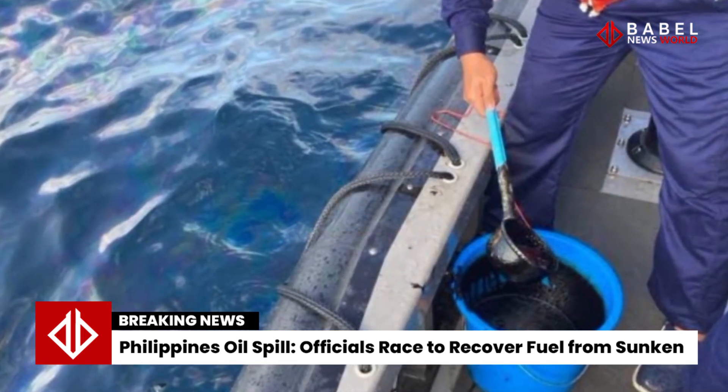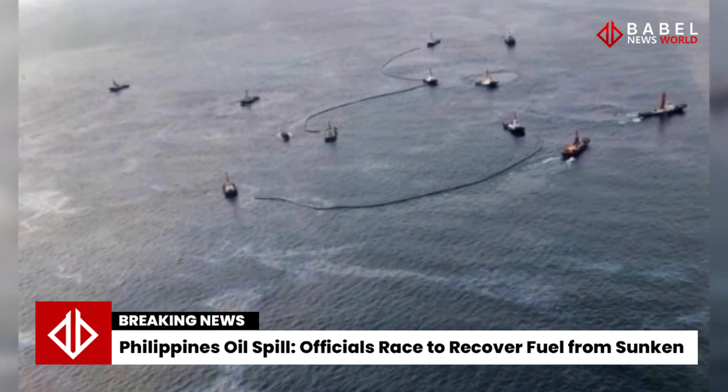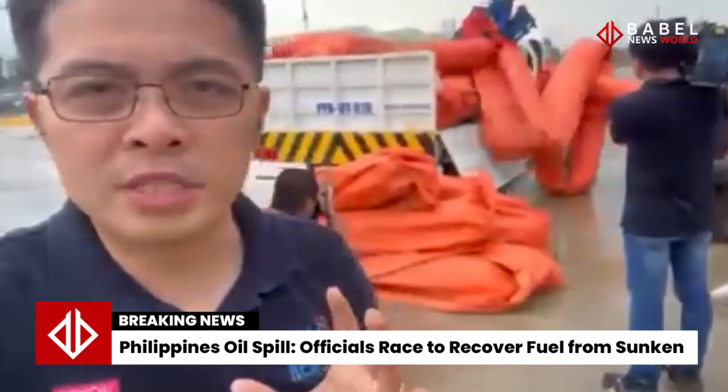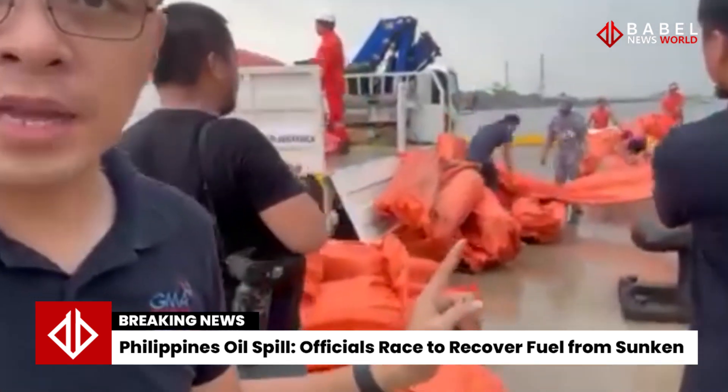Rear Admiral Balaylo estimated that it would take a week to drain oil from the ship, which capsized in an area with a depth of 34 meters (111 feet), according to initial assessments. However, Mr. Bacosa said the relatively shallow terrain could make it easier to siphon oil from the sea.